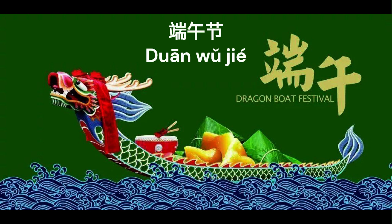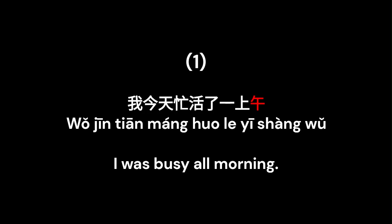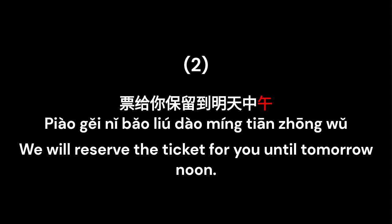Now let's try a sentence. 我今天忙活了一上午。I was busy all morning. 票给你保留到明天中午。We will reserve the ticket for you until tomorrow noon.